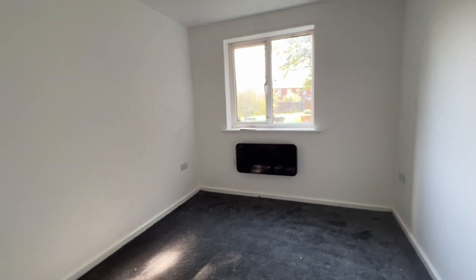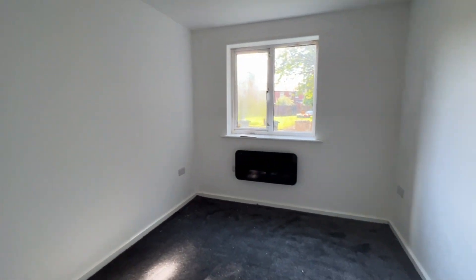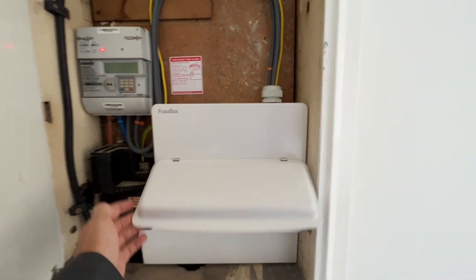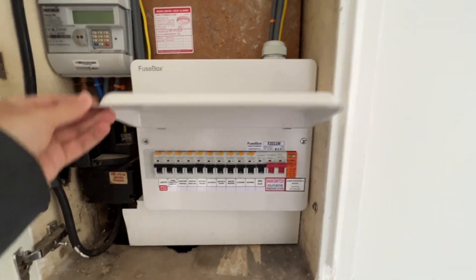The bedroom again has quality carpet, neutral decorations, an electric radiator and a UPVC window. In here we've also got the modern fuse box with trip switches all nicely labelled up and the electric meter.